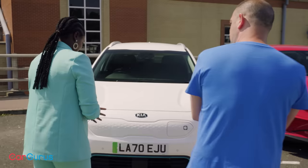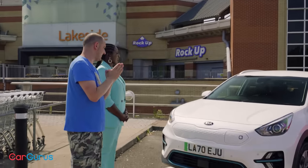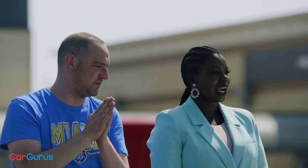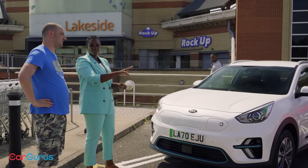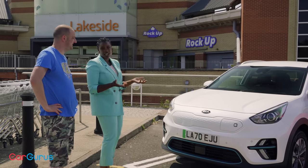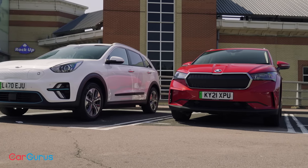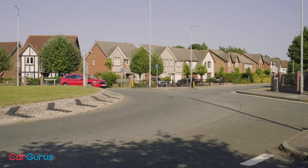The styling verdict: Carleen's ideal would be the exterior of the Skoda with the interior of the Kia, but since that's not an option, she picks the Skoda overall. Another win for the Skoda in the style stakes.